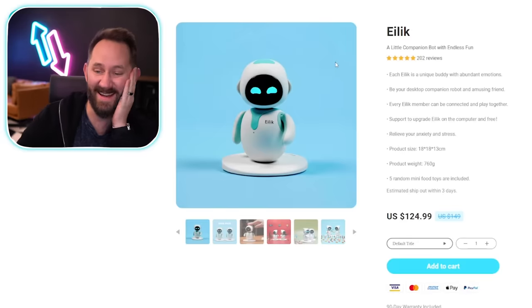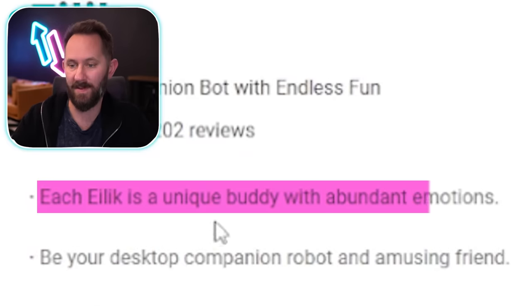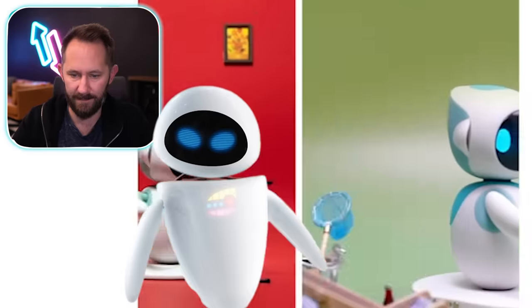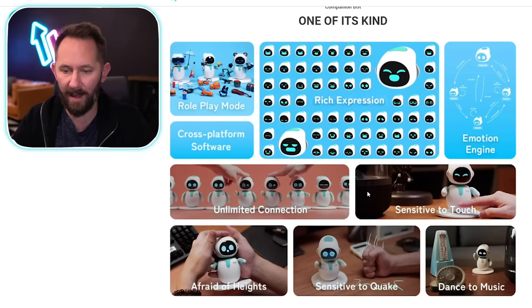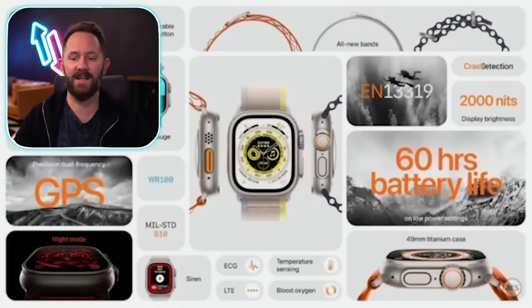Next desk product. Elic — okay, each Elic is a unique buddy with abundant emotions, so many emotions. It looks like a knockoff of Wall-E. Eva, Evie — relieve your anxiety and stress. Five random mini toys are included — are they just random? They interact, okay that makes more sense. You ever seen products with this type of advertising layout? Bugs the heck out of me. Apple does this too — I don't know what to look at first, there's no right-to-left strategy.